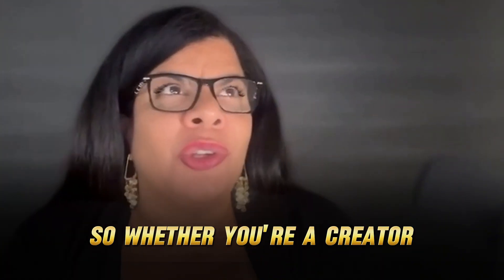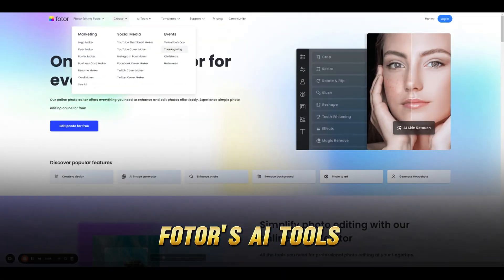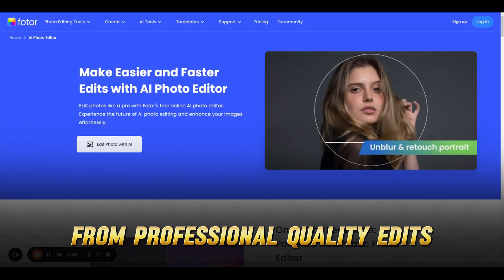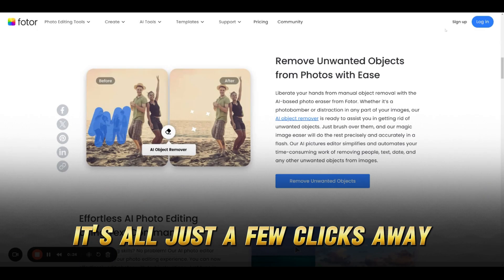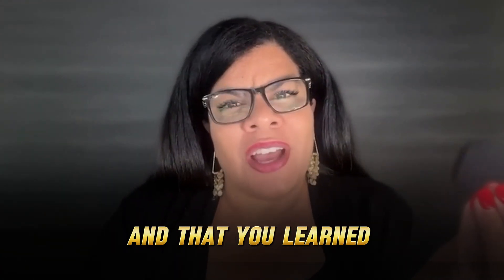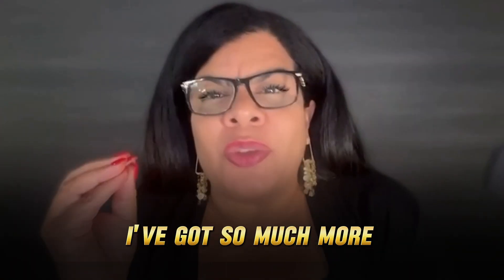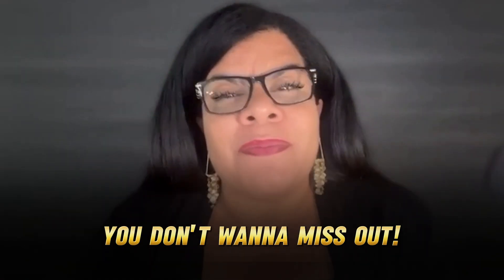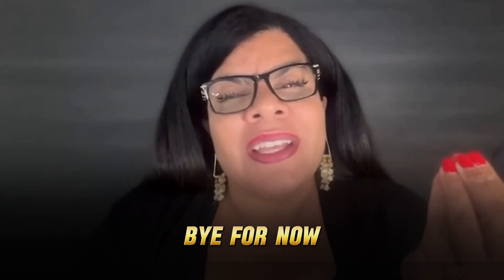Whether you're a creator, a busy entrepreneur, or just someone who wants to add a bit of fun to your photos, Fotor's AI tools have something for everyone. From professional quality edits to creative transformations, it's all just a few clicks away. If you found this video helpful and insightful, don't forget to hit follow, like, and subscribe. I've got so much more to share on AI tools, tips, and tricks you don't want to miss out. Stay tuned — bye for now, see you on the next one.